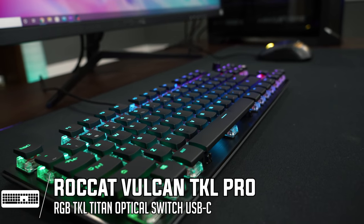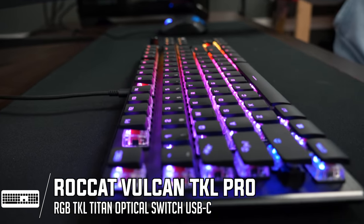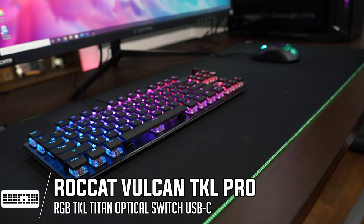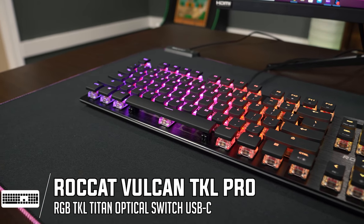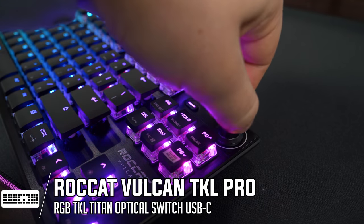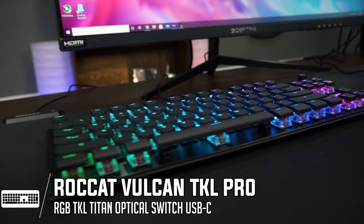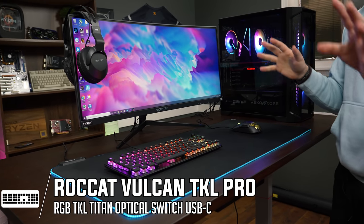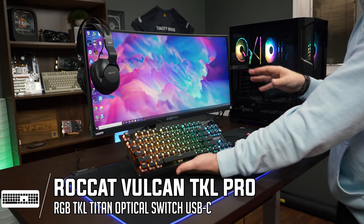For the keyboard, this is the Roccat Vulcan TKL Pro. We also got sent over the full-size version, but this is the tenkeyless version. It comes with nice RGB and a chiclet style keycap design. It's very low profile but is actually spaced out like a normal keyboard. It comes with this awesome volume knob to control things on your PC without going to the sound manager in Windows, and it's packed with red Titan switches, which are their linear switch — basically like a Cherry MX red. The build quality is definitely worth the price point.